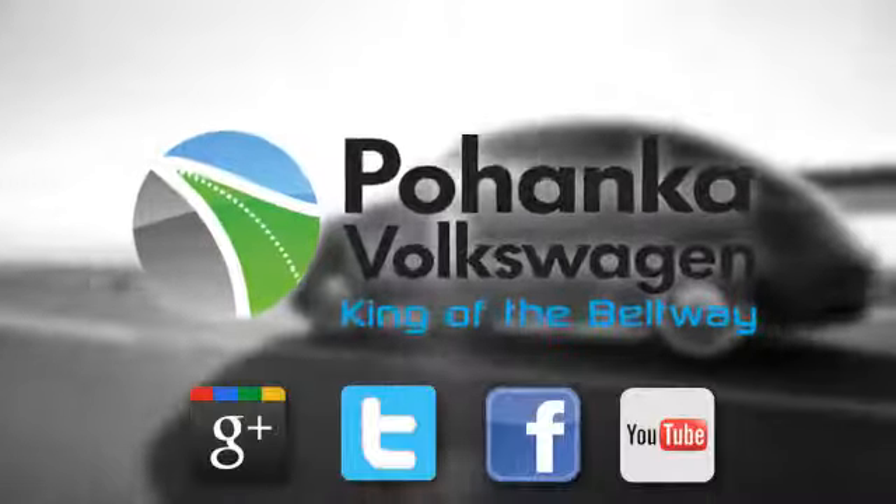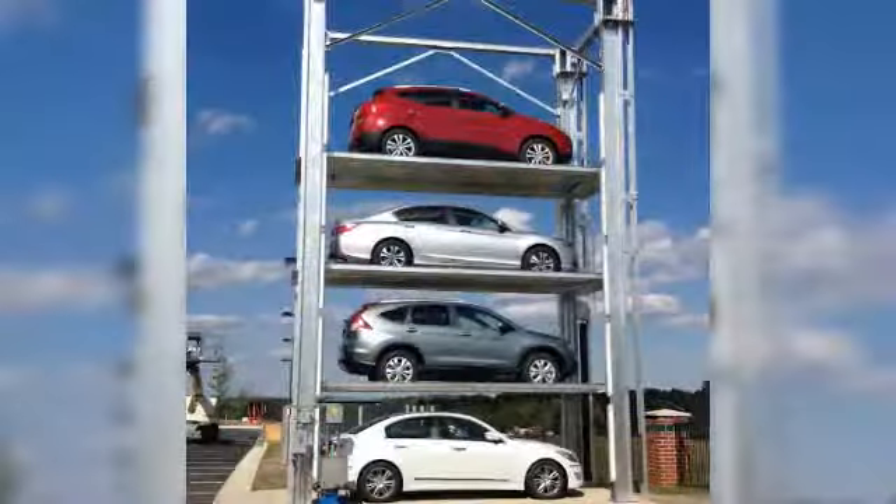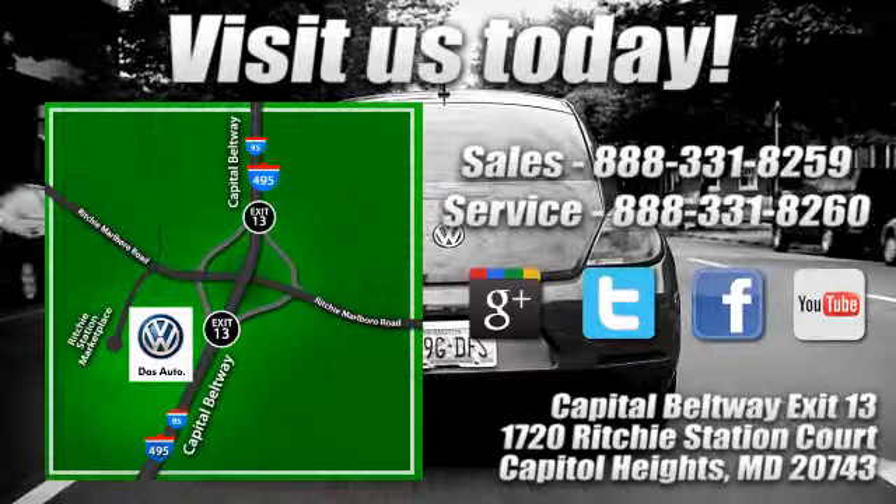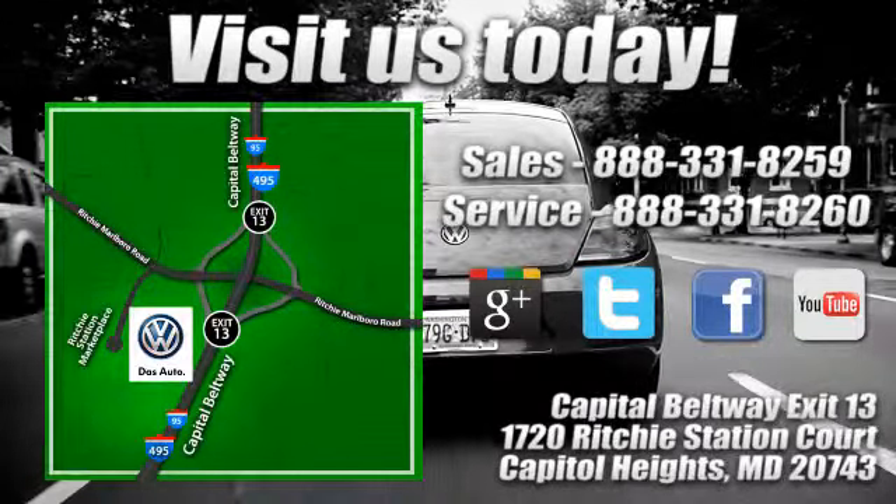Visit Pohanga Volkswagen today. Find us by the car tower, conveniently located on the Capitol Beltway at Exit 13, 1720 Ritchie Station Court in Capitol Heights, Maryland.